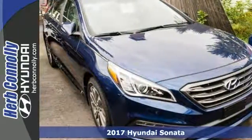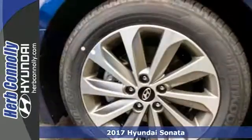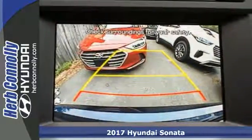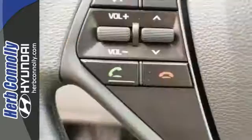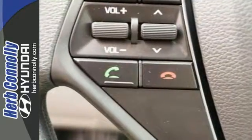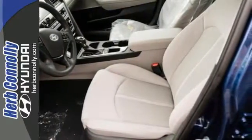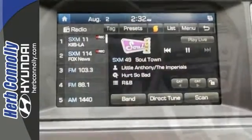Here's a 2017 Hyundai Sonata Sport. It's nicely equipped with Bluetooth, Apple CarPlay and Android Auto integration, and a 7-inch color touchscreen display audio system. It has a rear view camera, drive mode select, Hyundai Blue Link connected car system, and a CD player with an auxiliary audio input.